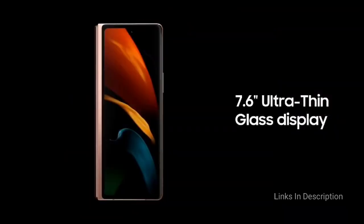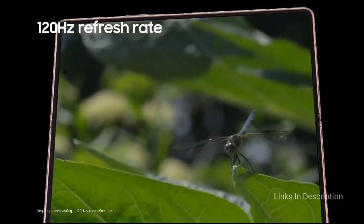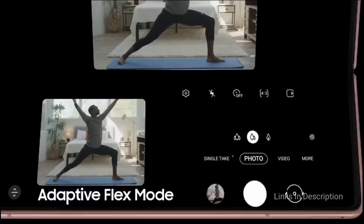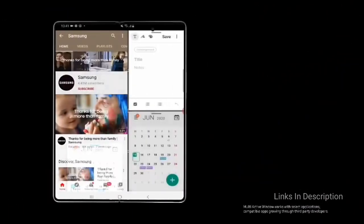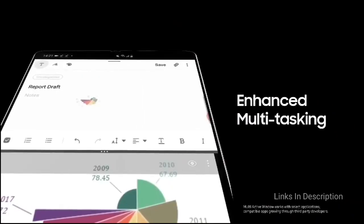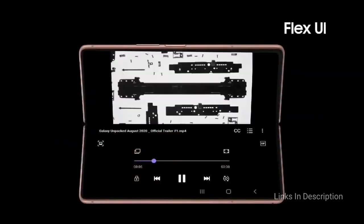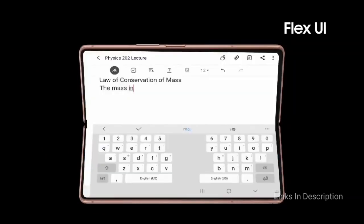One useful addition is Flex Mode, which leverages the Galaxy Z Fold 2's freestanding hinge to allow the device to stay in place at any position while showing custom split-screen controls for relevant applications like video chatting software. This will cost you around $2,000, but there is no Android phone that can do what the Galaxy Z Fold 2 does. Consider it for its bigger cover display, Flex Mode versatility, improved multitasking, and more durable design. The only disappointment is that it is very expensive.